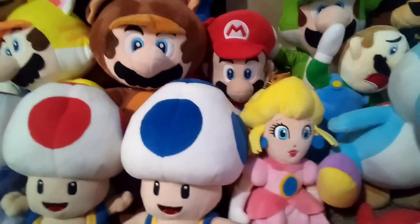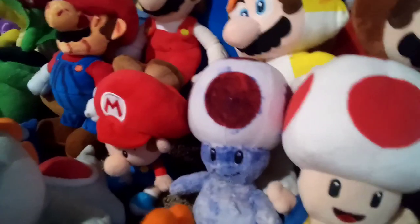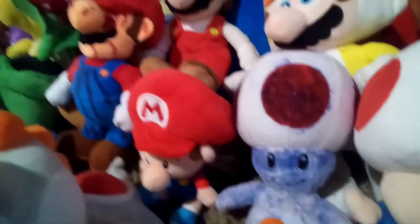My only princess is Peach. Then we got Blue Toad and Red Toad — I need to get Yellow Toad soon. Poison Toad is custom-made; it used to be a Red Toad and I ripped off the vest and made it for a video series — you should go check out that series.